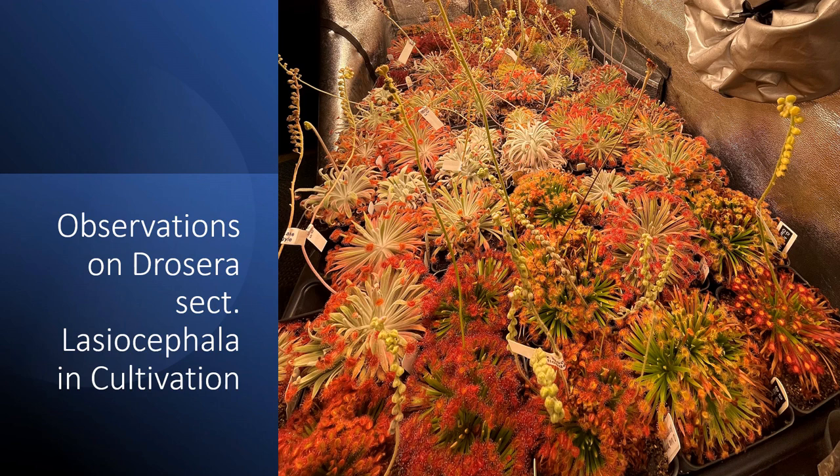Happy World Carnivorous Plant Day. My name is Noah Juvie, and today I'll be going over some of my observations on Drosera Section Lassus Fa, or the Petiolaris Complex, in cultivation.